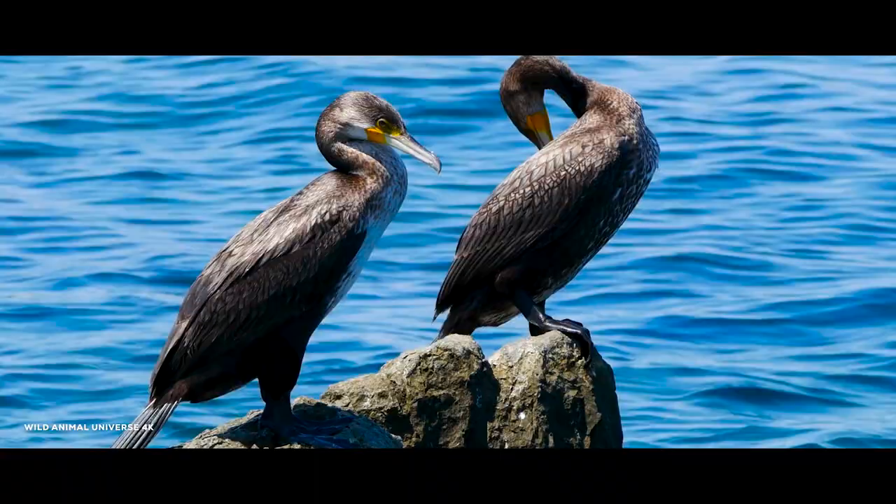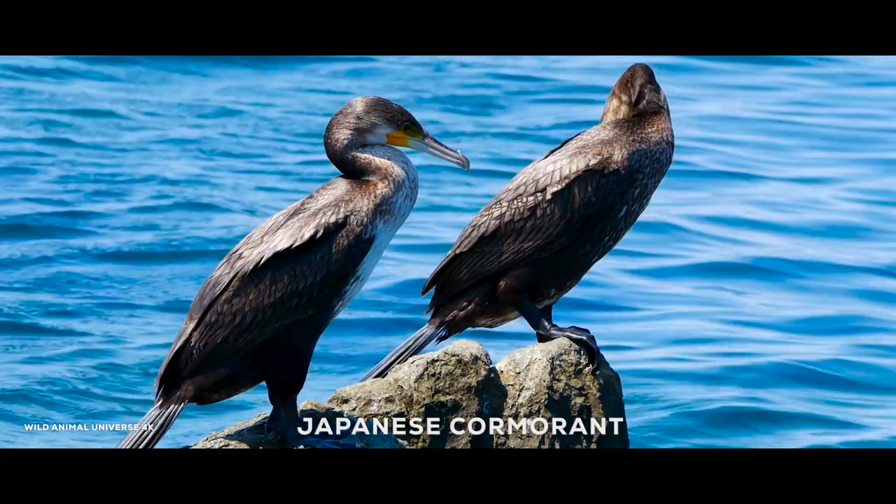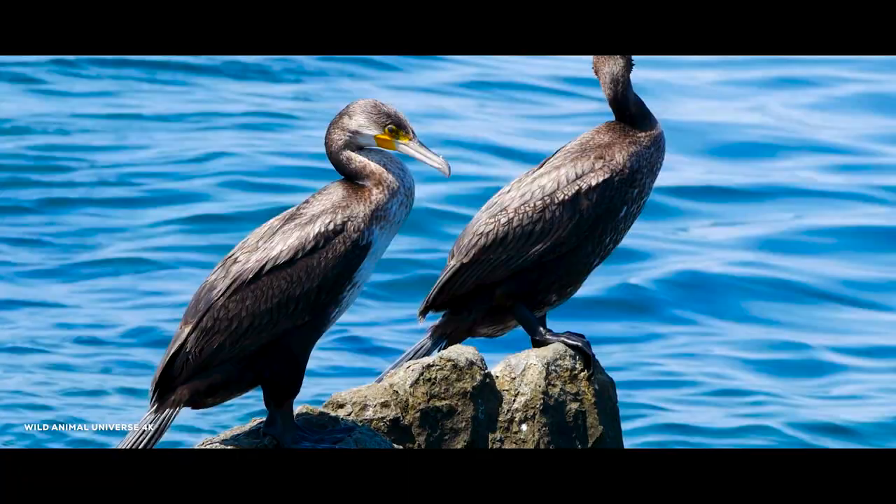The Japanese cormorant, also known as the Temminck's cormorant, is a seabird species native to the coastal regions of Japan and Eastern Asia. It is known for its unique fishing behavior, where trained cormorants are used to catch fish for human consumption.